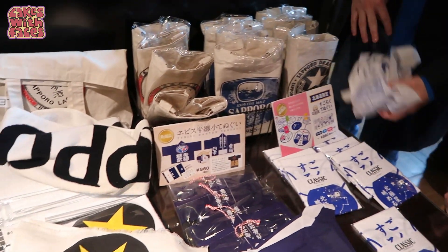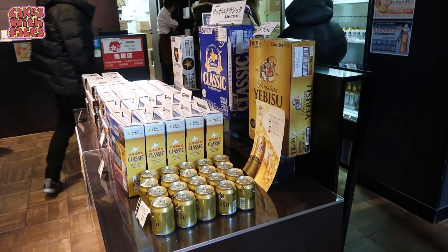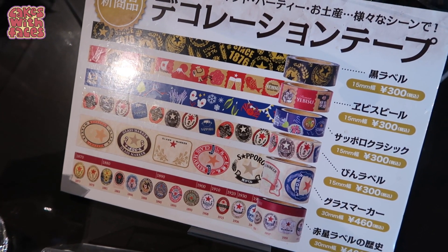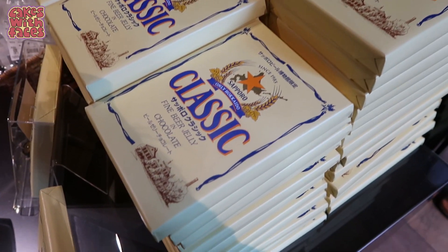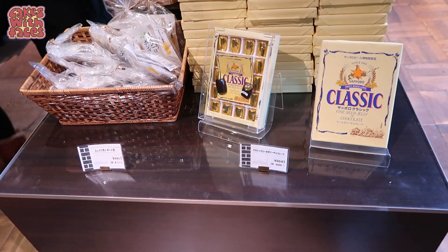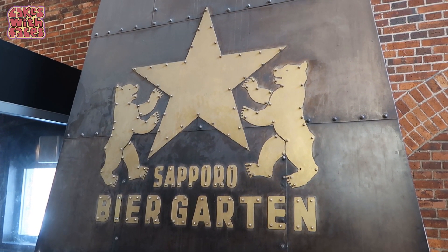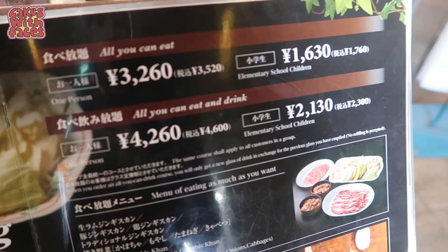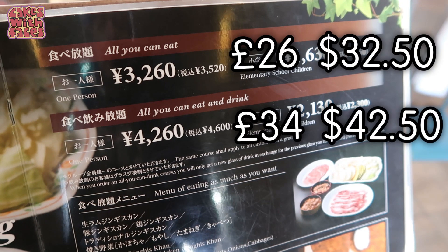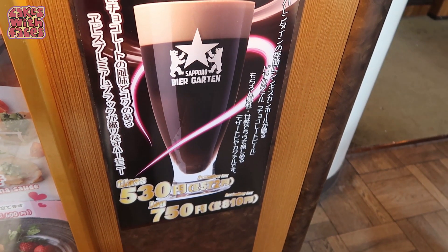In the gift shop you can get beer towels and all kinds of Sapporo merchandise and souvenirs — including beer washi tape! There's also fine beer jelly in chocolate — I wonder what that's like. What is this? Chocolate beer? A beer cocktail? I can't imagine what that would be like.